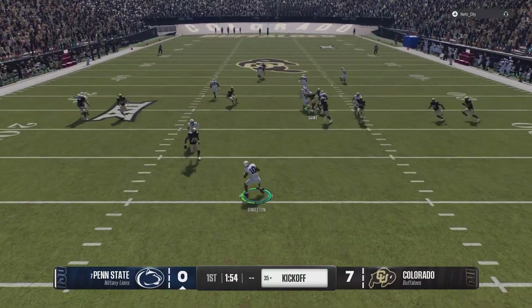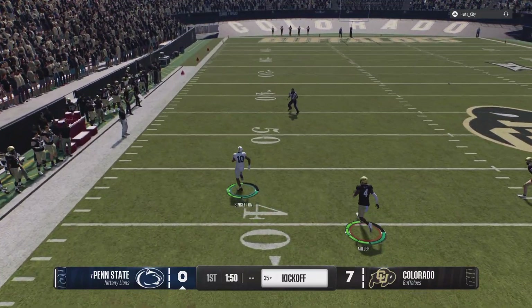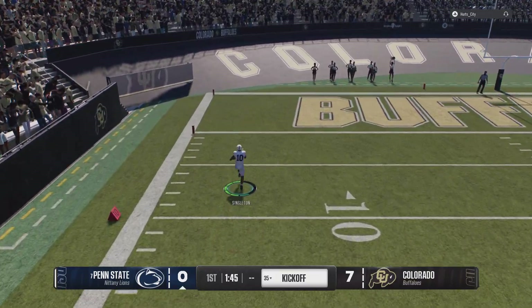He'll start the return inside his five, just trucks through it. He gets a block, got a little room. There he goes — open it up.